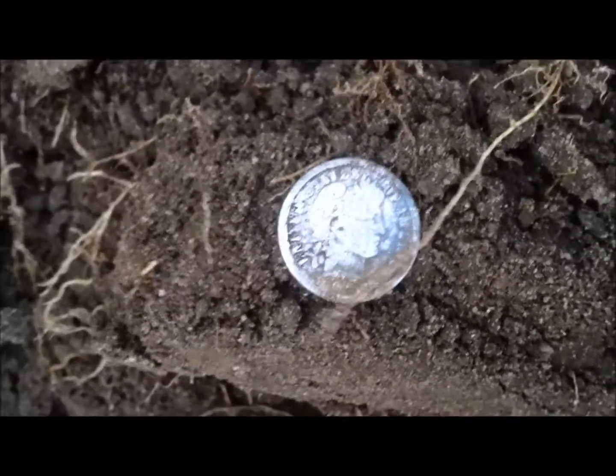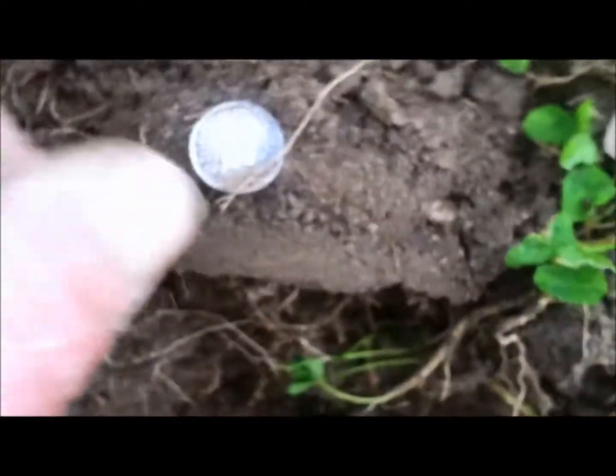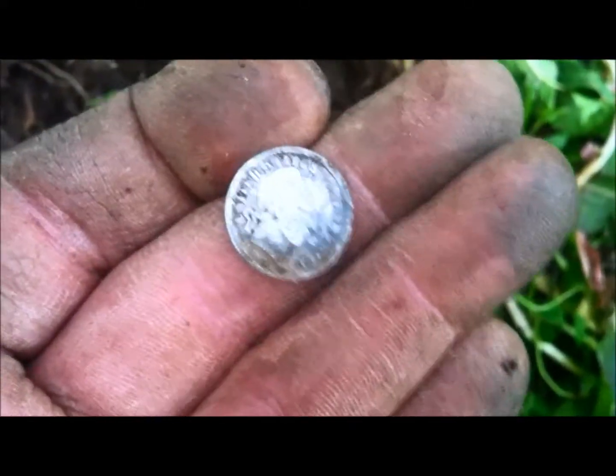Nice, just a shallow signal about four inches, and it turns out to be a Barber dime. I'll have to get the date off there. On the board today, finally. I forgot what that looks like. Haha.